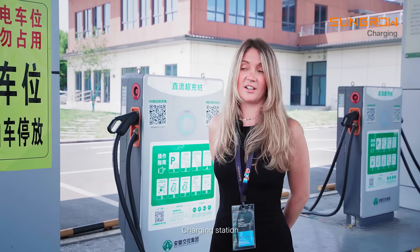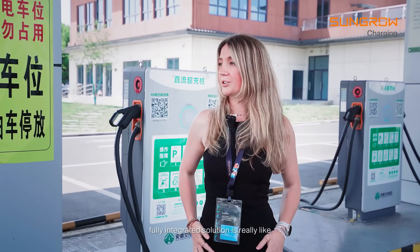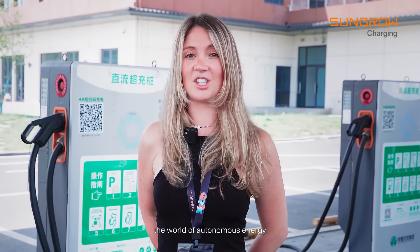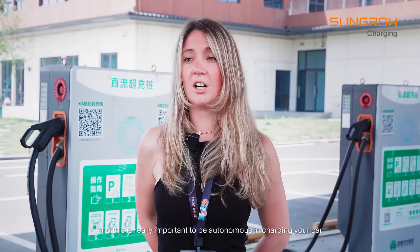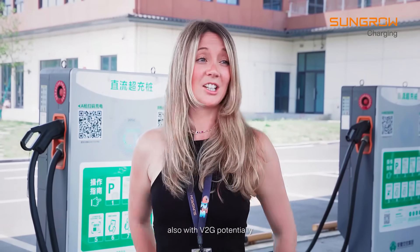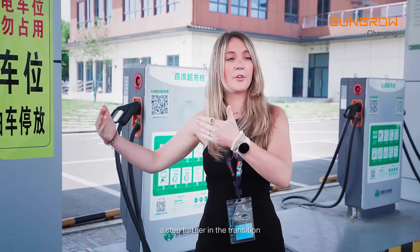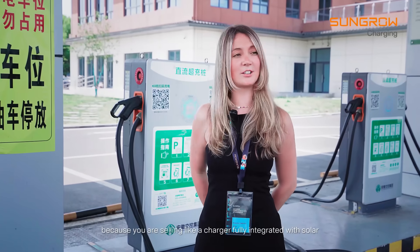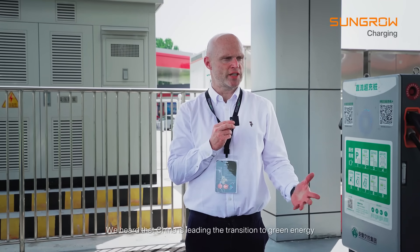The charging station being connected to solar PV — a fully integrated solution — is really like the world of autonomous energy. It's really important to be autonomous in charging your car, and also with V2G, potentially charging your own home. EV charging will lead a step further in the transition, because you are selling a charger fully integrated with solar, and this is the future.